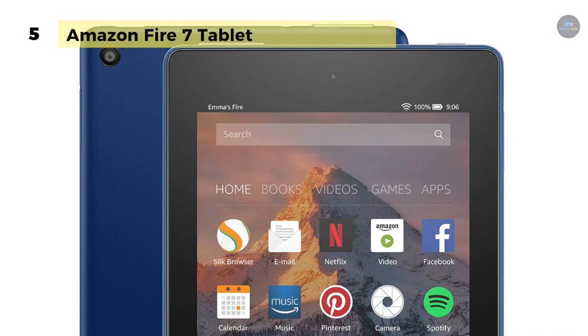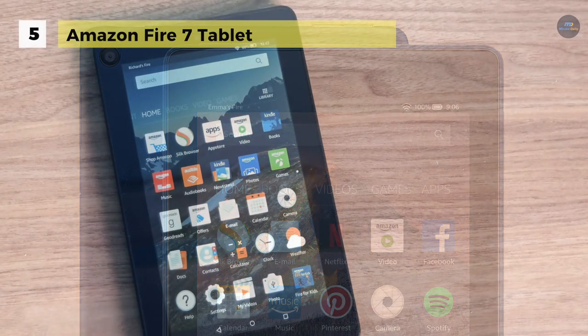It is compatible with Alexa, which provides quick access to the entertainment you want, including music, games, audiobooks, and more.